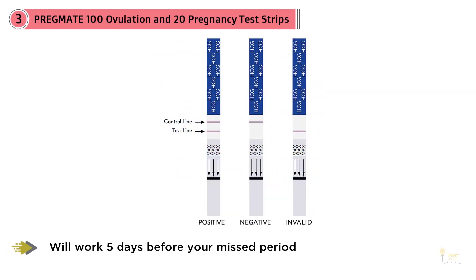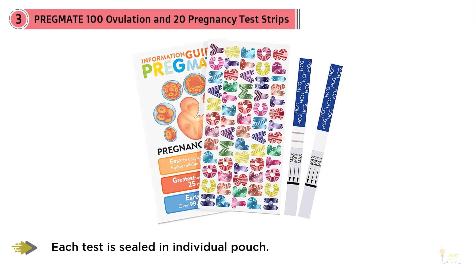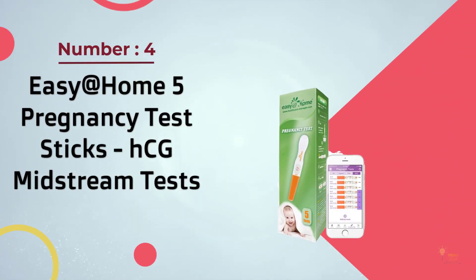This product is no-fuss, accurate, and budget-friendly, making it a no-brainer. People who purchased this kit loved how easy it was to read the results and track their cycle. A few even called it the best item they'd ever purchased.